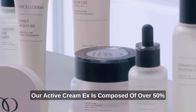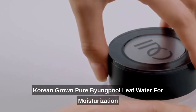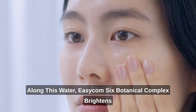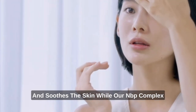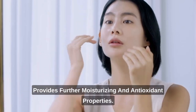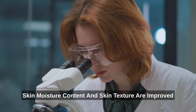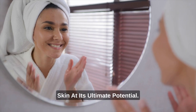Our Active Cream EX is composed of over 50% Korean-grown Pure Byung Pool leaf water for moisturization of the deepest layers of the skin. Easy Calm 6 Botanical Complex brightens and soothes the skin, while our NBP Complex provides further moisturizing and antioxidant properties. We have clinically tested this to confirm skin moisture content and skin texture are improved on perceivable levels, so that you experience your skin at its ultimate potential.